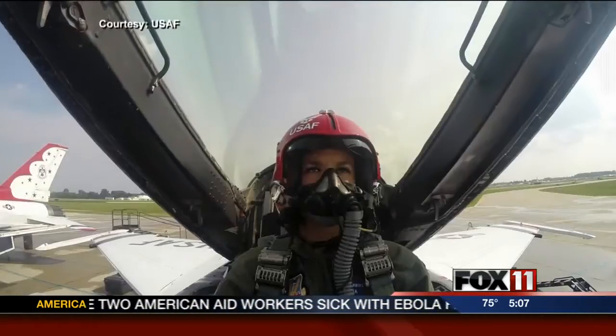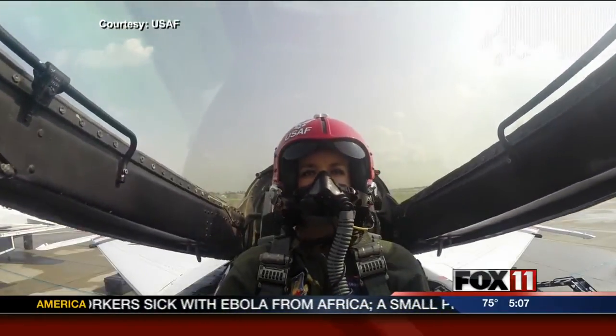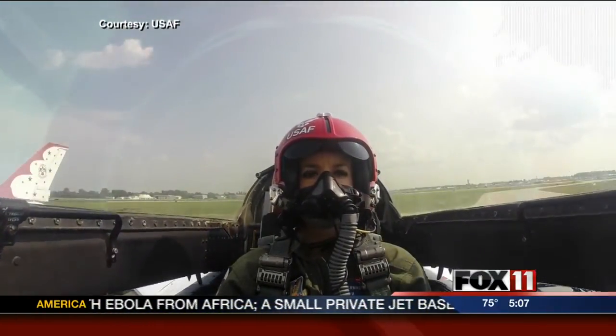It's a day I'll never forget. Pretty cool. Thursday, I got to experience the ride of my life. But before any of this stuff happens, it takes a lot of prep work.